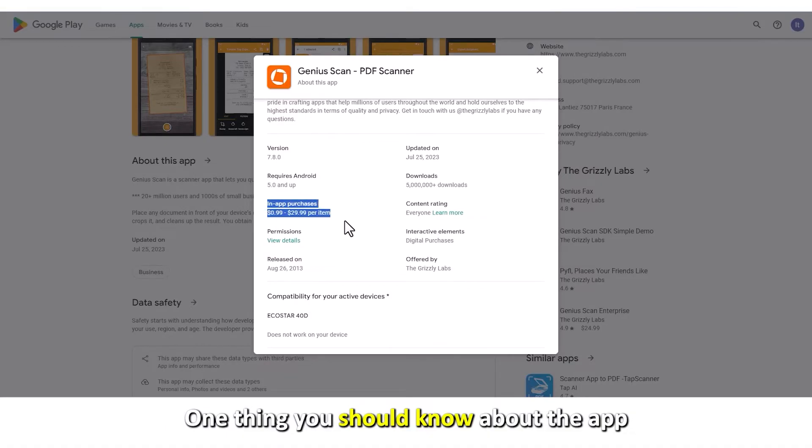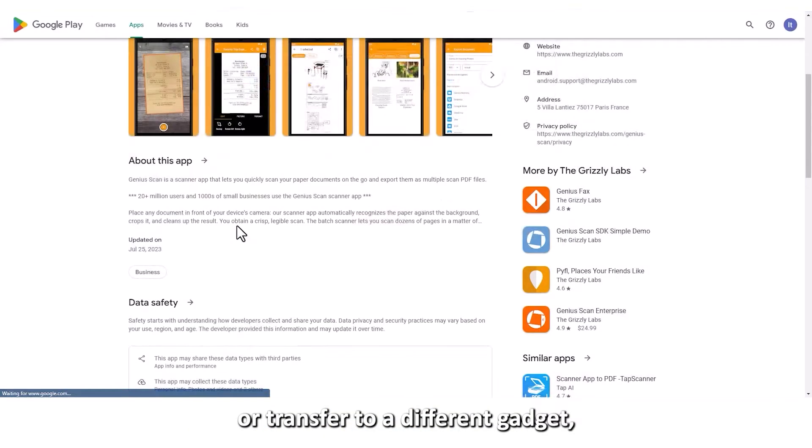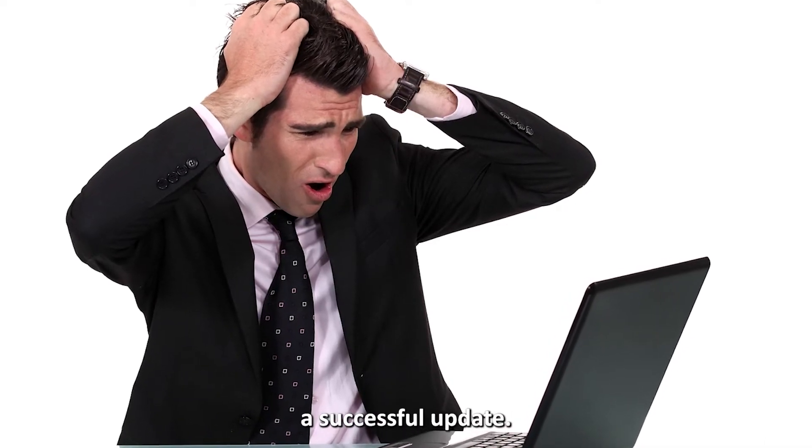One thing you should know about the app is that during an update or transfer to a different device, you'll likely lose your documents or it may take a while before a successful update.